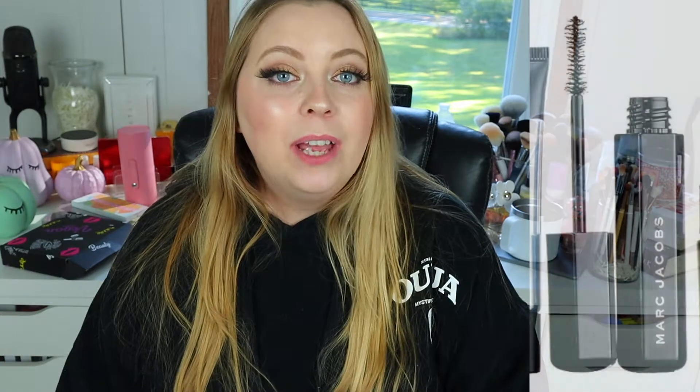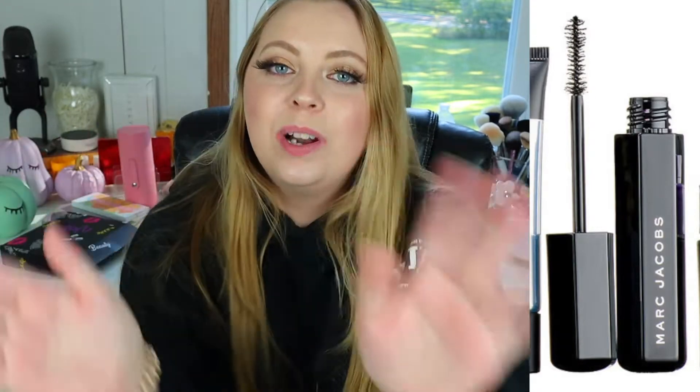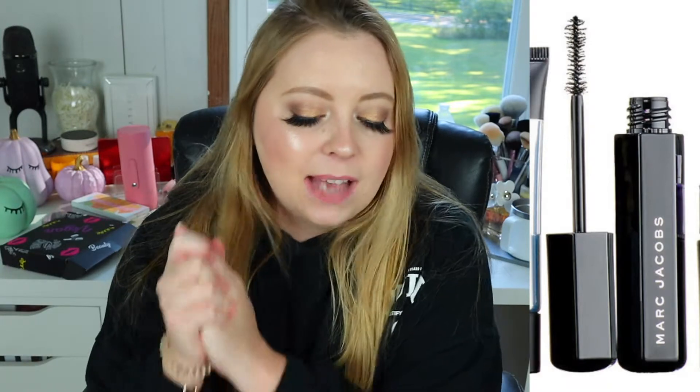Sephora's Makeup Must-Haves retails for $48. What exactly do you get for $48? The first thing you're going to get is the Marc Jacobs Beauty Velvet Noir Mascara — and this is a full-size product, it retails for $27. That's like half the box already. It's supposed to give you major volume, major volume for the Christmas season. This is a really good one.